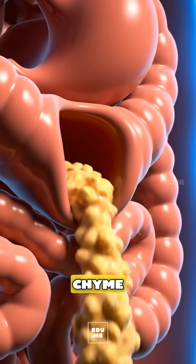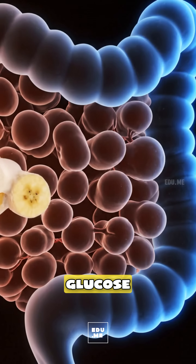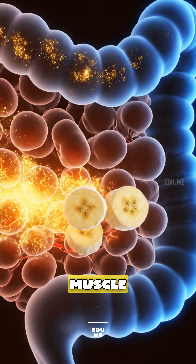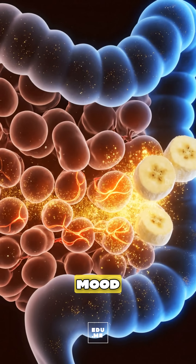The mixture turns into chyme that enters the small intestine, where villi absorb glucose for quick energy, potassium for heart rhythm and muscle nerve function, and B6 to support neurotransmitter and mood chemistry.